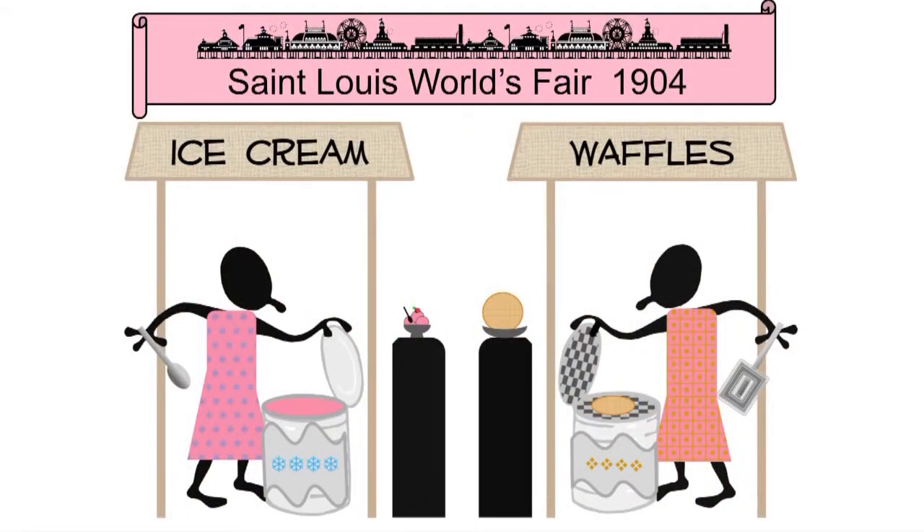As the story goes, there was a stand with ice cream, and there was a stand with waffles. The ice cream stand was serving ice cream in bowls with spoons, and the waffle stand was selling waffles that they would sprinkle and then people would eat. What's going to happen is the ice cream stand is going to run out of bowls. This is back in the days when we had ice boxes instead of refrigerators, so you had to sell the ice cream by the end of the day, or it would just melt and you wouldn't be able to sell it. So here we are at the ice cream stand with no bowls and a lot of ice cream we need to sell.